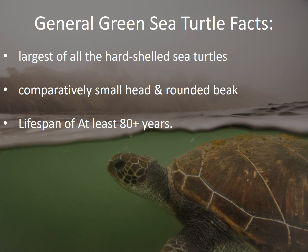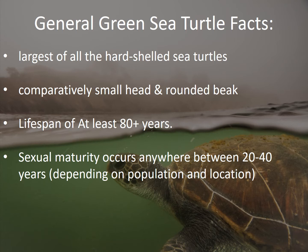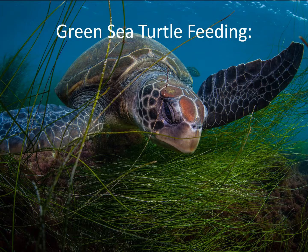Green sea turtles have a lifespan of at least 80 years, and sexual maturity occurs quite late, between the ages of 20 and 40 years old, depending on the population and location.